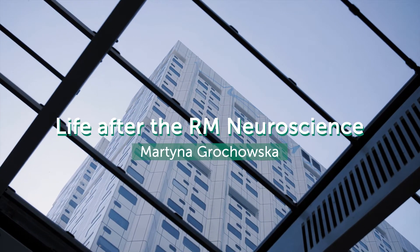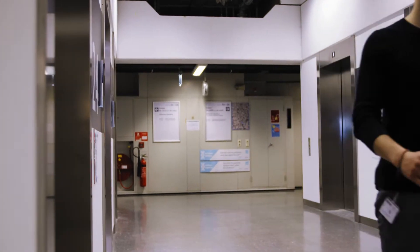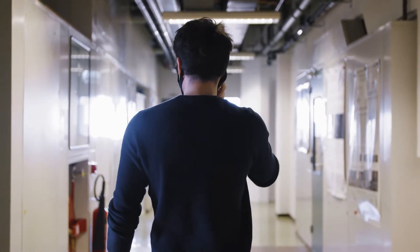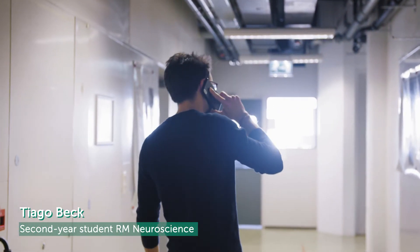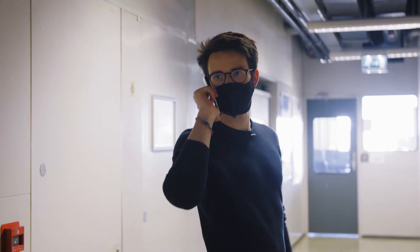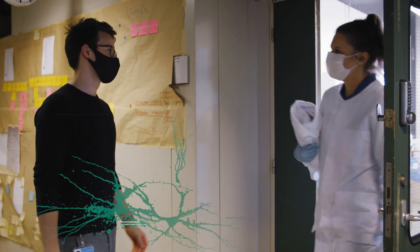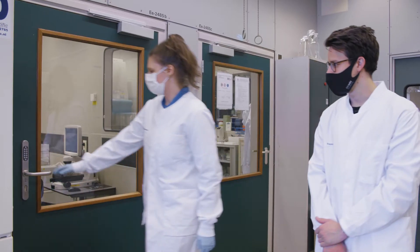Today I will visit Martina Grohovska, who graduated in 2019. Hey Martina, it's Tiago. I'm on the 24th floor — where can I find you? Hi, come in, I'll show you around. Hi Tiago, it's very nice to see you. You too. I'll show you different labs today, and for this you will need to wear this lab coat. Welcome to my second home.